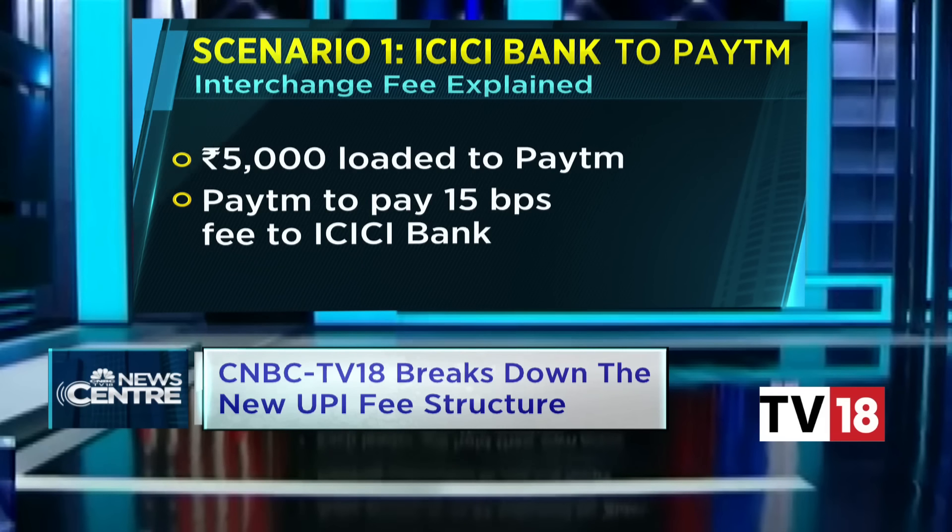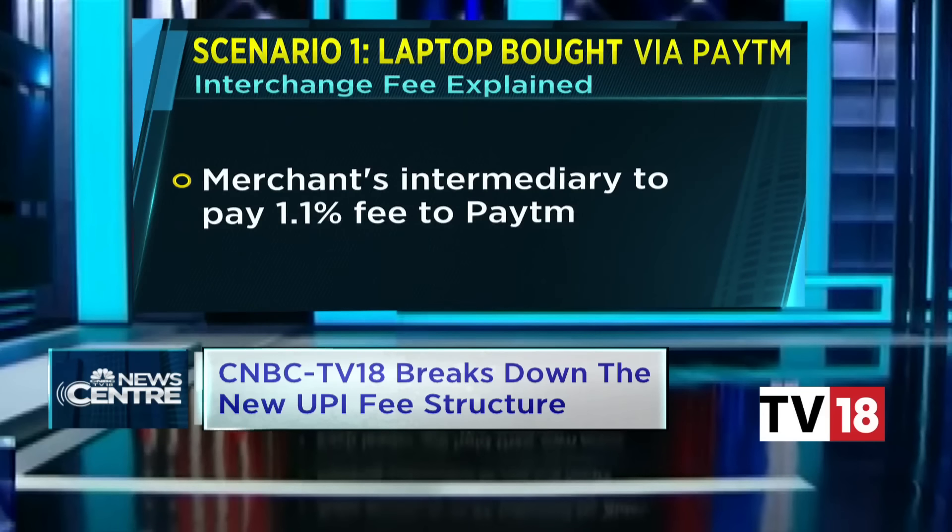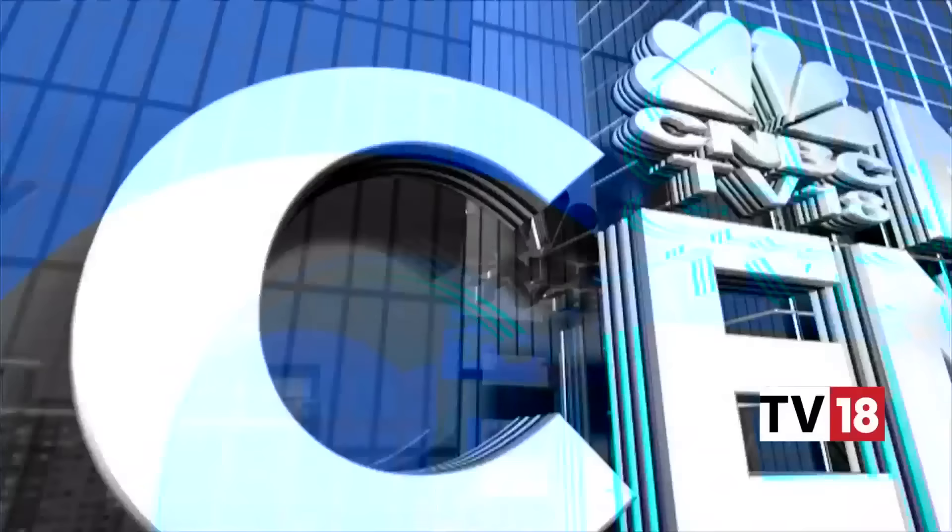To give an example: if I have an ICICI bank account and use a Paytm wallet, and I want to load that wallet with more than 2,000 rupees — say 5,000 rupees — Paytm will have to pay 15 basis points as wallet loading fee to ICICI bank. Then, if I go to a retailer to buy a laptop using UPI via my Paytm wallet, the bank or payment provider which acquired the retailer — for instance Axis Bank or Google Pay, whoever put a QR code on the retailer's shop — will have to pay 1.1% as interchange to Paytm wallet for facilitating this transaction.